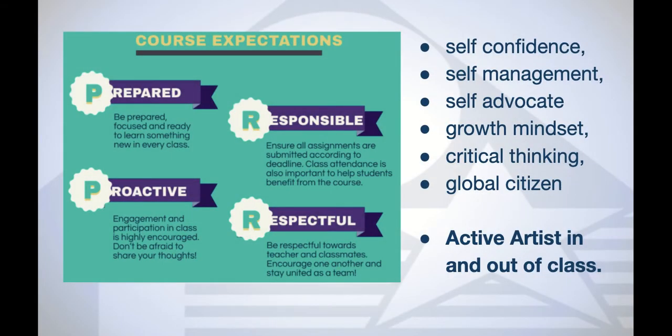Our course expectation is that students are prepared, focused, and ready to learn something new every class — engaged, proactive, and participating, not afraid to share their thoughts. They're responsible for submitting all assignments and attending all classes to the best of their ability. If there's a problem where they won't be able to attend, or a clash with another deadline, they should let us know in advance. Students should remain respectful towards both teachers and classmates. We like to think of ourselves as a team and stay united and support each other.